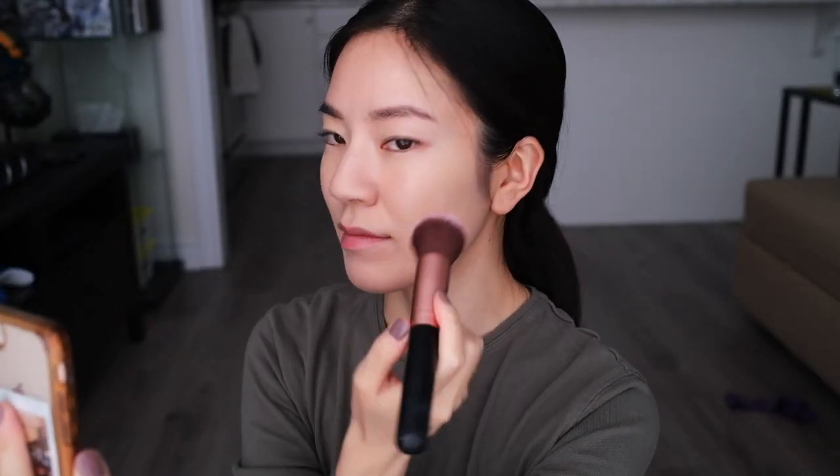Today I'm testing out the dewy formula of the liquid blush, and the shade I have is Grateful — a really beautiful, bright red color. I'm going to have to be careful because it is so pigmented. Honestly I'm a little scared to use my finger, so I think I want to stipple it on with the brush. That's what I'm going to do — just a tiny bit on the brush.